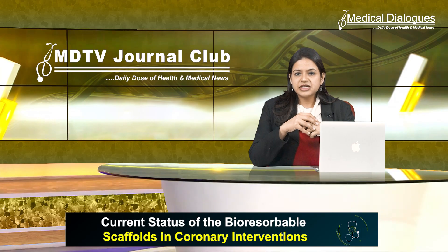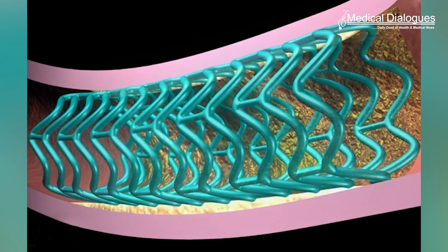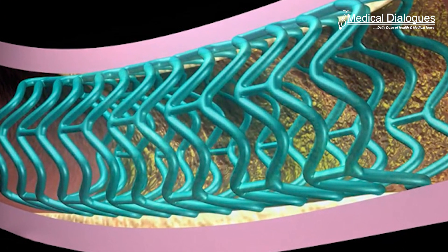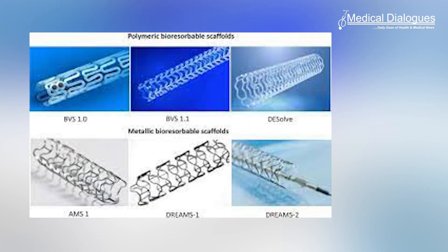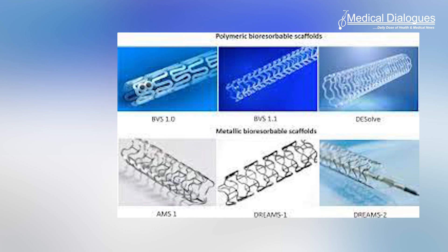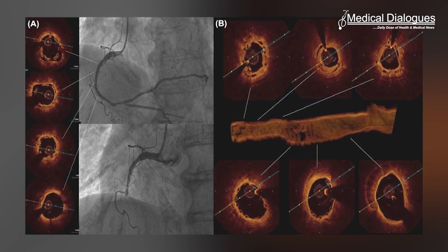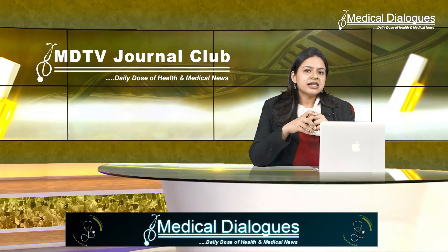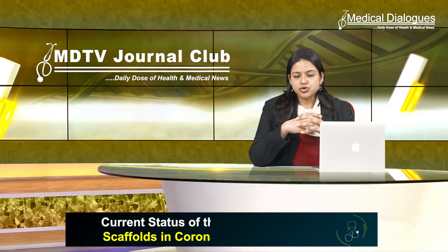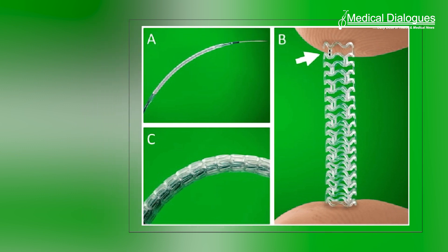Absorb II compared the BVS with an equivalent metallic stent in 501 patients, and Absorb III enrolled 2008 patients from multiple centers, leading to its FDA approval. BVS was within the pre-specified margin for non-inferiority regarding target lesion failure at one year; however, device thrombosis was double that of the metallic stent group. A subsequent meta-analysis also showed a higher incidence of sub-acute scaffold thrombosis, while Absorb IV is almost an extension of Absorb III.